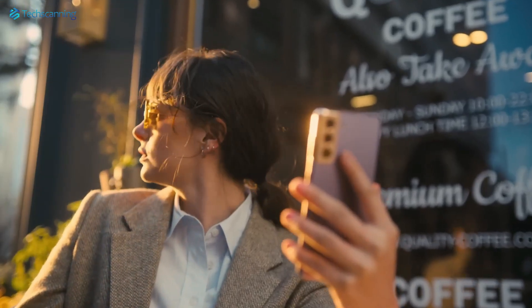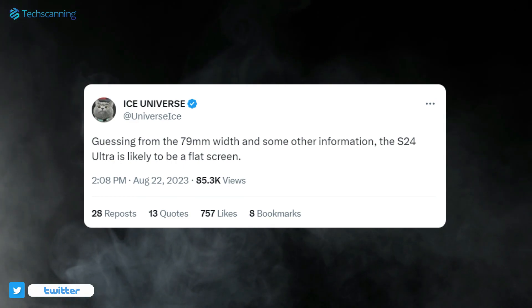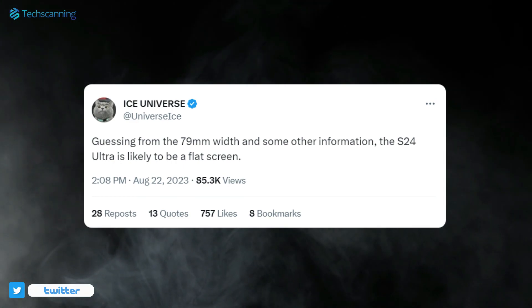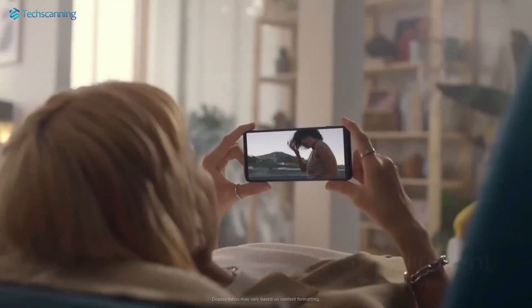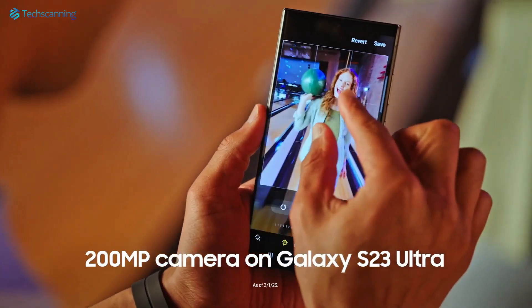Moving to the next, and I would say the biggest change — as per Ice Universe, the Galaxy S24 Ultra will have a flat display instead of the curved one. This is really shocking news for the fans who love to see the curved display panel on the Ultra model.